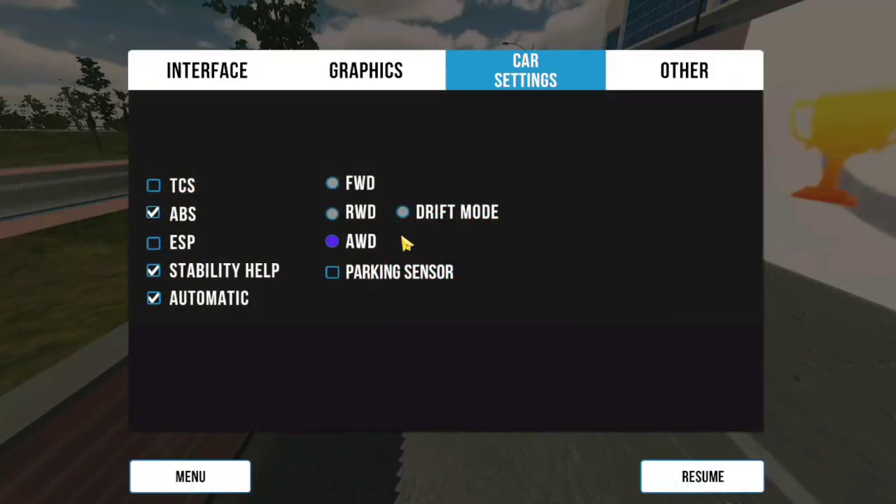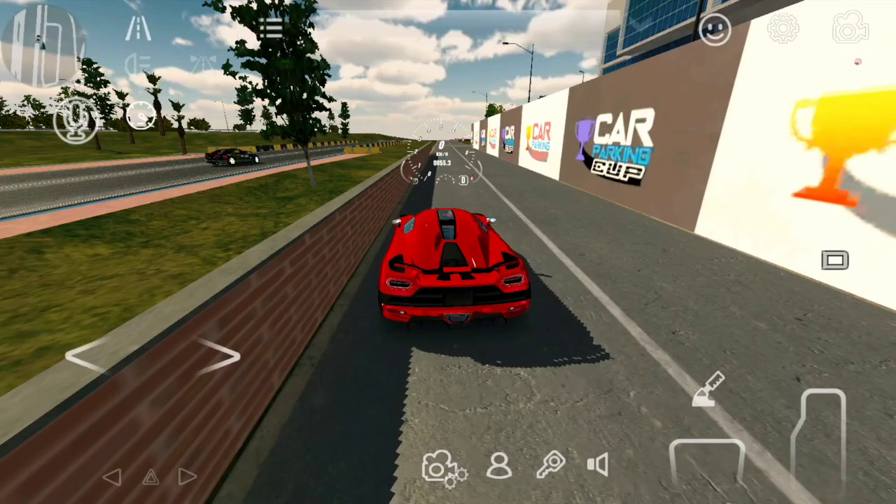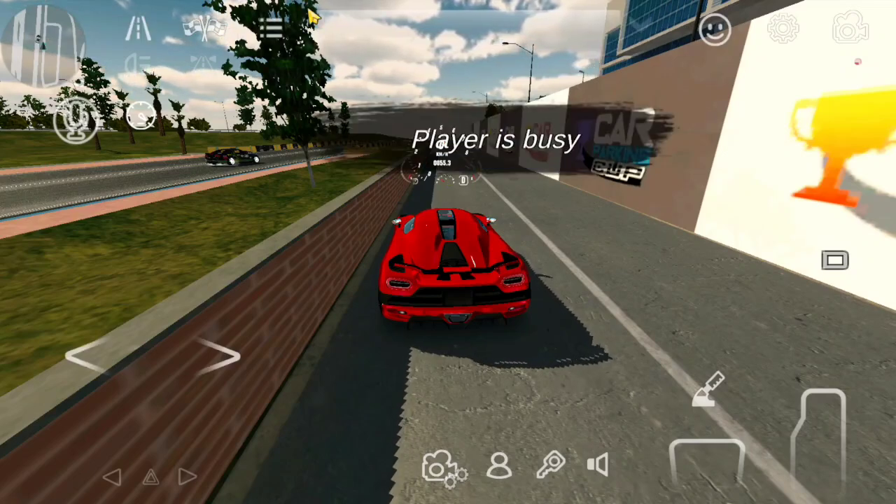Step 3: Add a check only in AWD, stability help, ABS, and automatic. The rest should be unchecked.